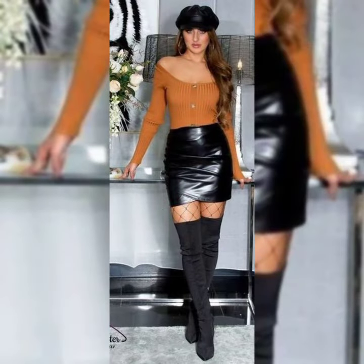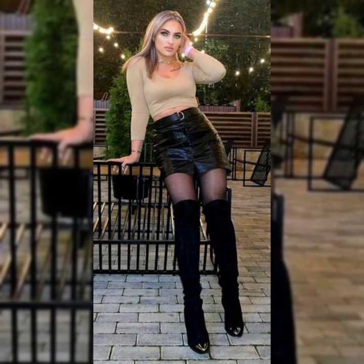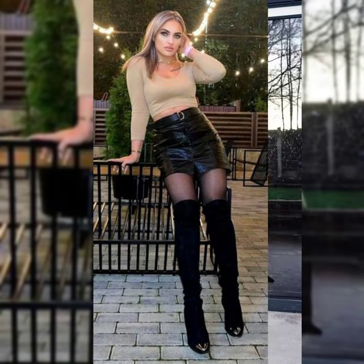Where you can find these beautiful and stylish leather mini skirts. Goodbye dear friends, till the next video, see you soon.